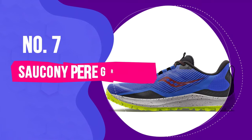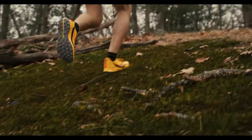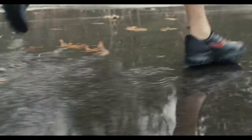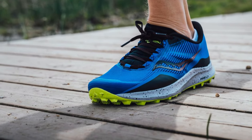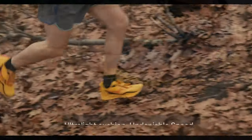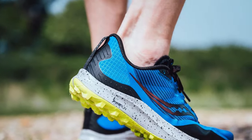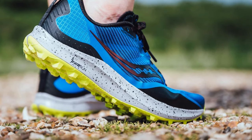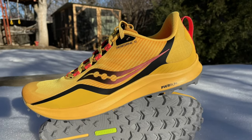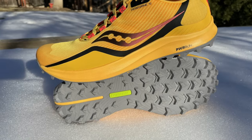Number 7: Saucony Peregrine 12 Trail Running Shoe. This popular trail runner is our best overall pick, thanks to its versatility, comfort, and speed on almost any trail. The Peregrine 12 features 5mm lug traction that can handle wet or dry terrain, and a flexible rock plate that protects against debris underfoot. These lightweight sneakers incorporate a recycled vegan mesh upper into a streamlined design, with a locked-in fit that hugs the foot. This pair is a great choice for tempo runs, because it yields balanced energy return on the trail, which is why it scored a 5 out of 5 for responsiveness.